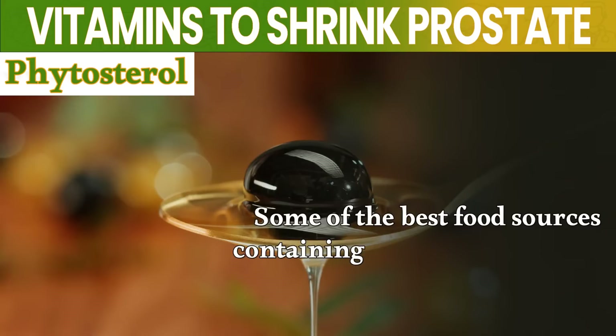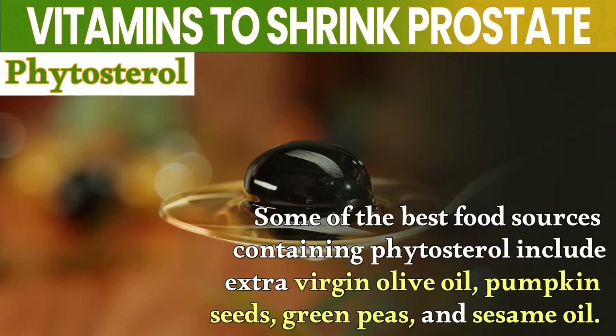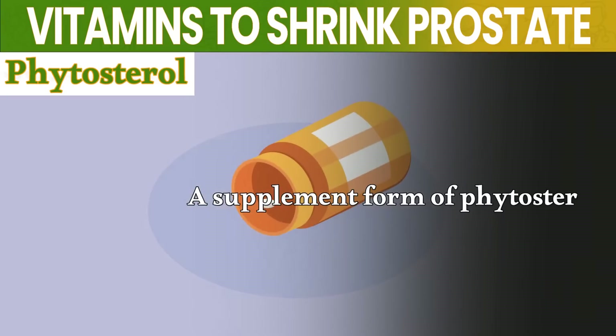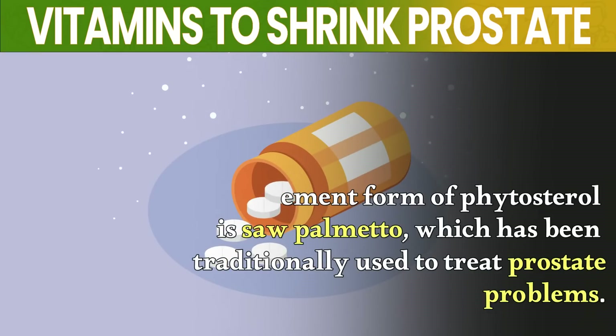Some of the best food sources containing phytosterol include extra virgin olive oil, pumpkin seeds, green peas, and sesame oil. A supplement form of phytosterol is saw palmetto, which has been traditionally used to treat prostate problems.